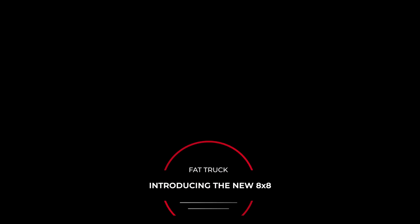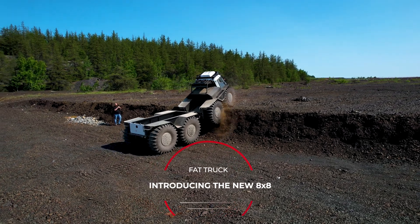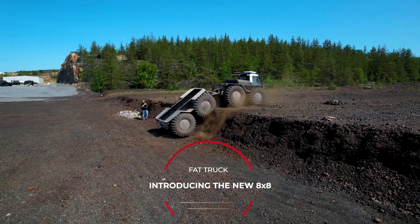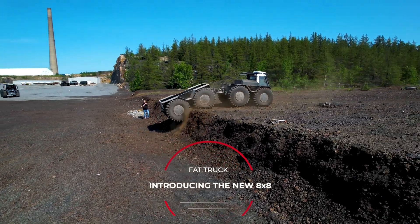The 8x8 hauler can carry 5,000 pounds (2,262 kilograms) of cargo, and the 8x8 wagon can accommodate a crew of 16.